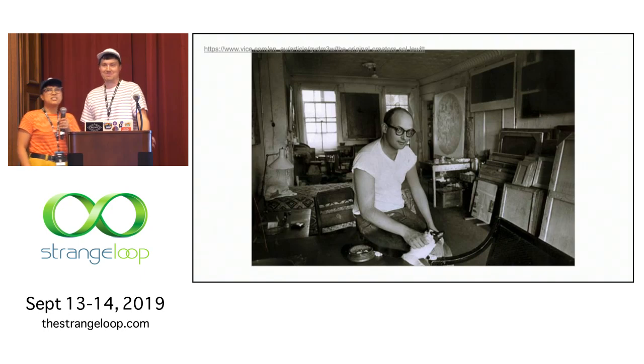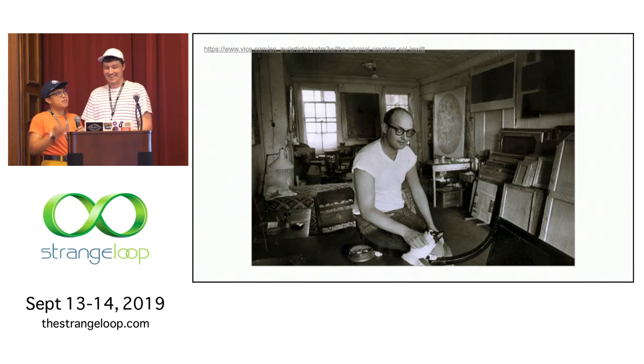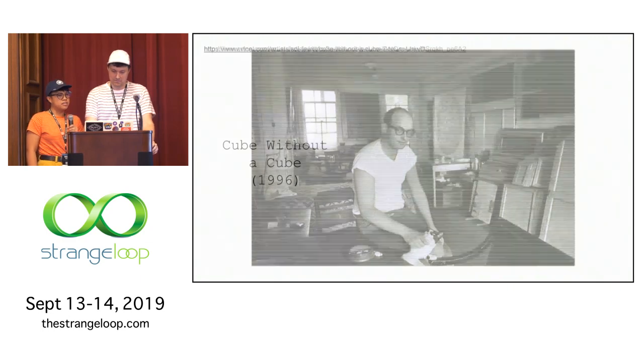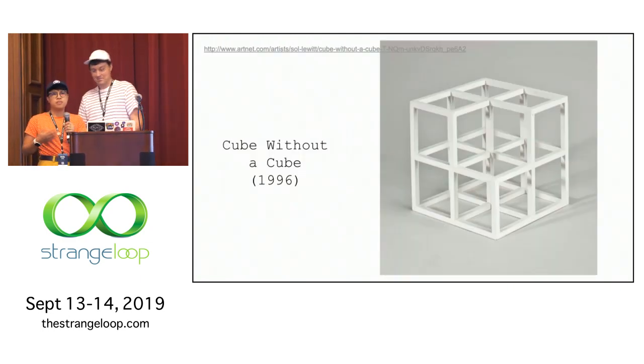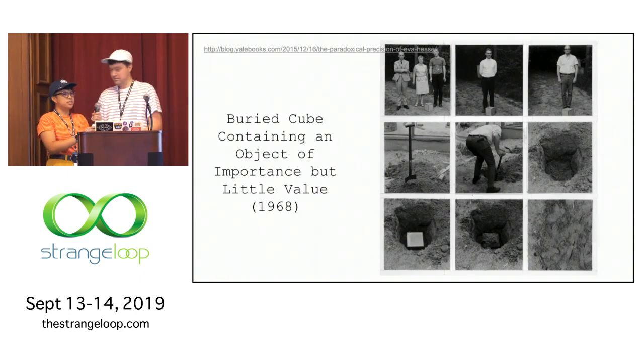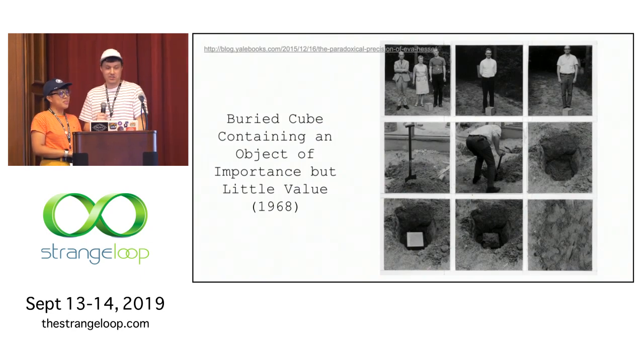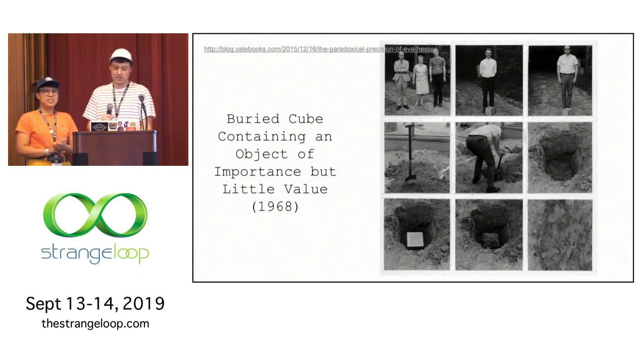So who was Sol? Sol is an artist who lived from 1928 to 2007. He was very prolific, and we find that he's a sage — there are lots of words of wisdom that will sprinkle through our talk. He's also known for founding two art movements. Early on, his sculpture work was part of the minimalism movement — an example being Cube Without a Cube. And later, he was involved and really a founding member of conceptualism, where he explored questions of conceptual nature, such as a buried cube containing an object of importance but little value, asking: if you don't actually see the art, is it art?